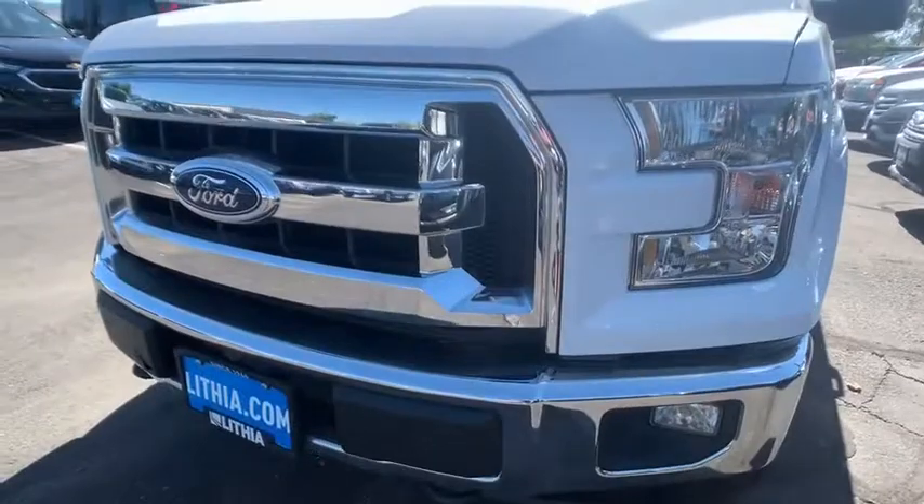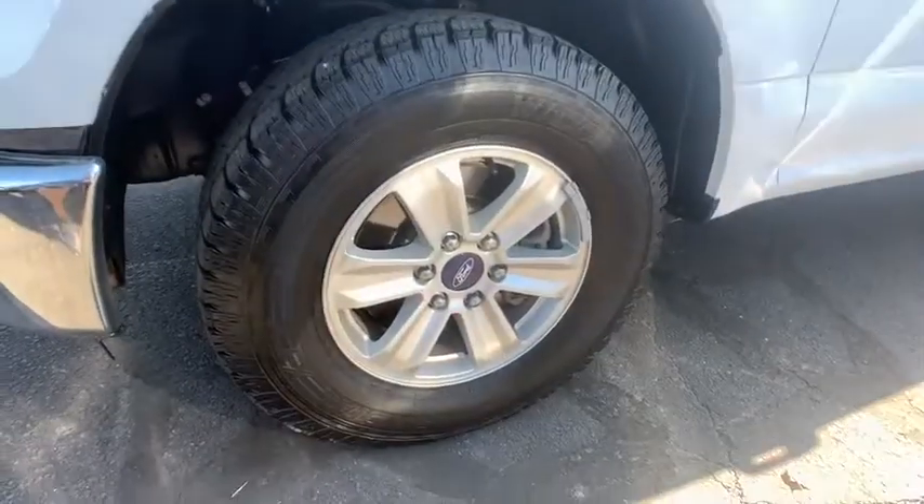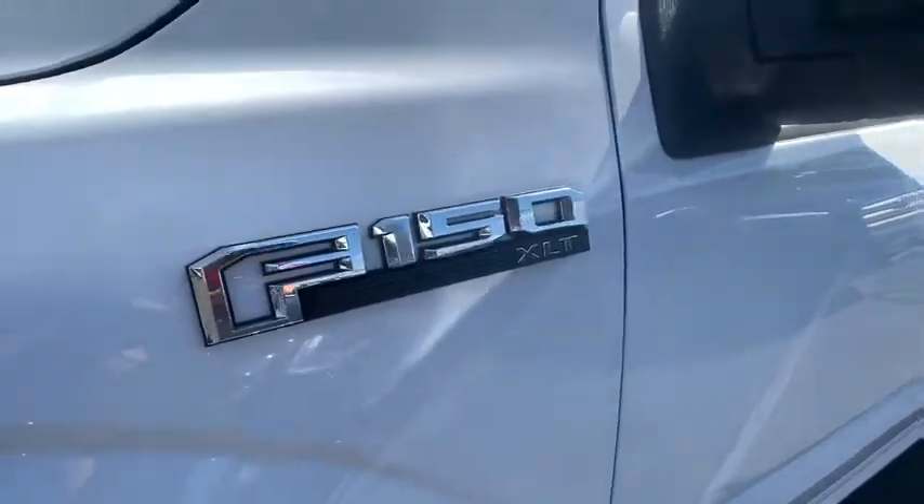Cruise control, AM-FM stereo radio, auto-off headlights, electronic stability control, fog lamps, MP3 player, passenger airbag, CD player, power door locks.